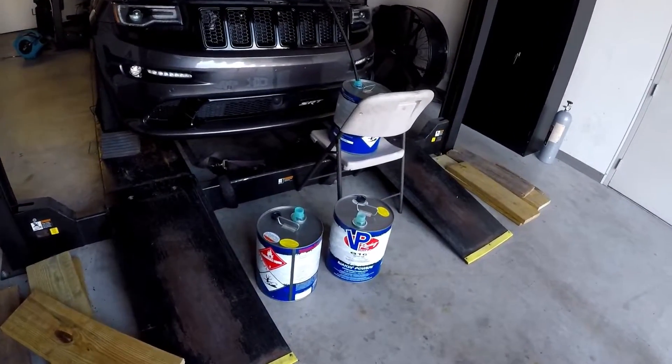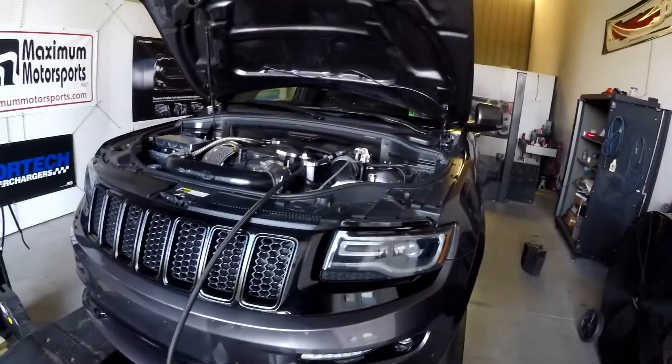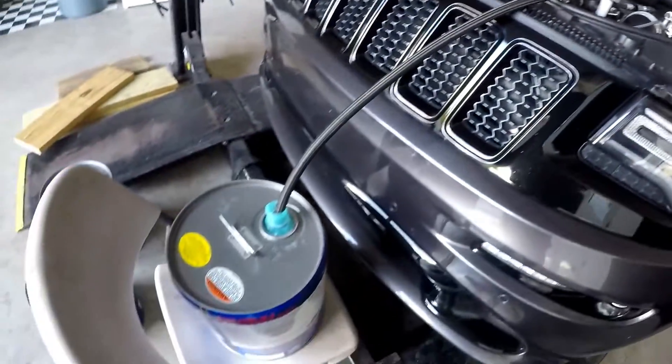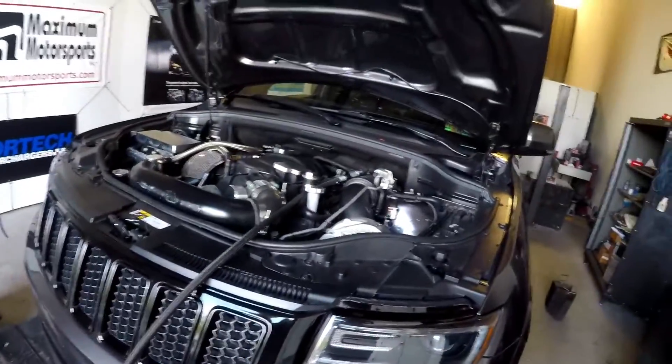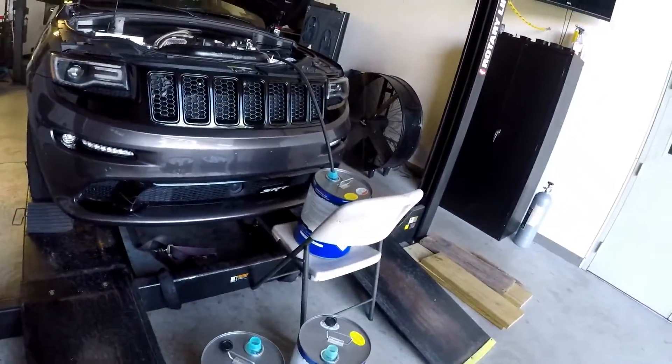What they're doing now is getting ready to drain the 93 octane that I have in here right now. He's got it set right up to start filling up in these cans. They've got to get the half tank of 93 out before we can put the MS-109 in.